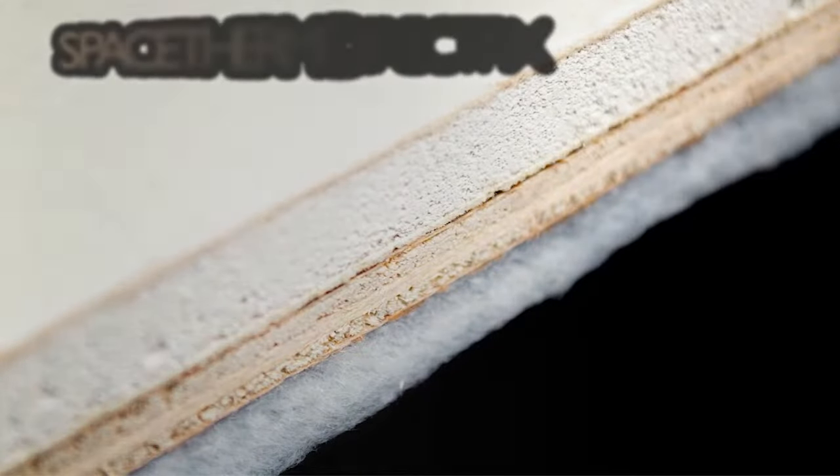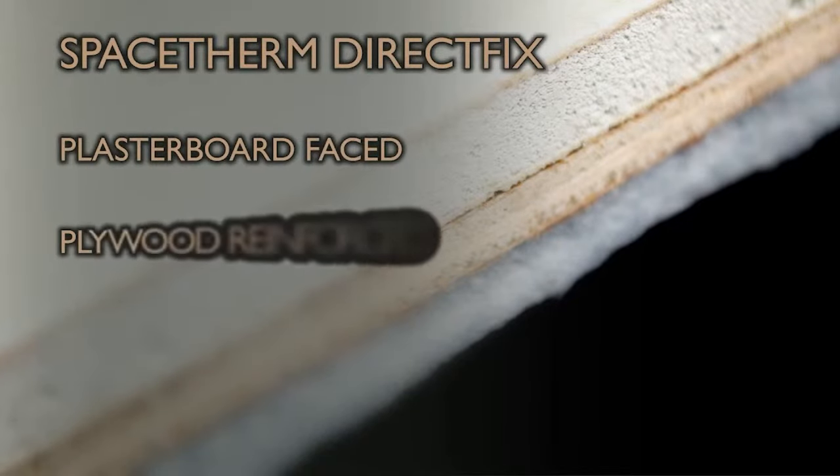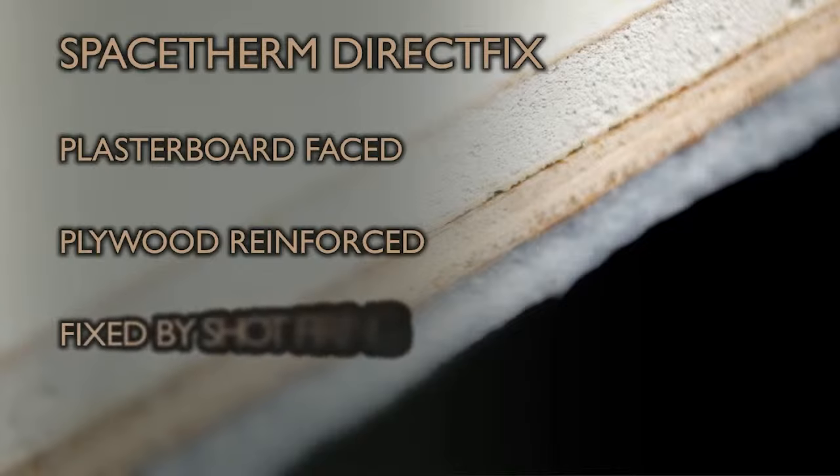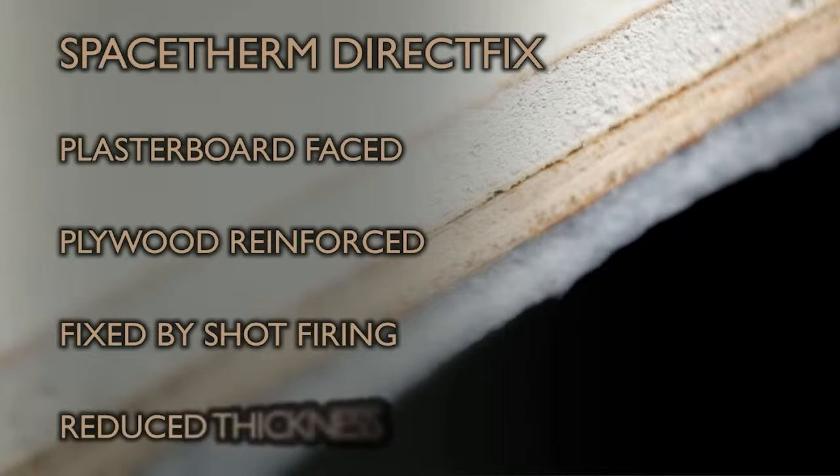SpaceTherm Direct Fix takes the SpaceTherm Wallboard laminate and adds a layer of robust plywood reinforcement, allowing the board to be directly fixed to suitable solid substrates using shot-fired fixings. This removes the need for timber battens, saving further thickness. This is made possible by the hydrophobic nature of the insulation layers — because SpaceTherm Aerogel does not absorb liquid water, it can be placed directly against masonry without additional damp proofing. Not all masonry is suitable for the direct fix method, however, so contact our technical team if in doubt.